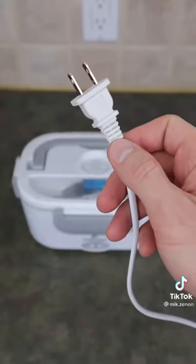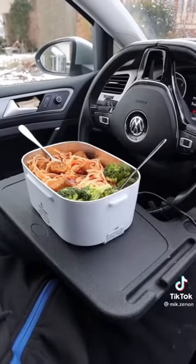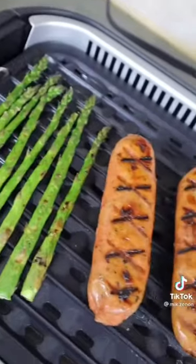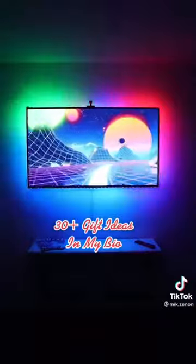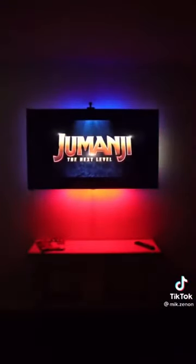This lunchbox can heat all of your meals by either plugging it into an outlet or by plugging it into your car. This electric grill has a built-in smoke extractor and allows you to grill inside without emitting smoke. And these LED lights attach to the back of your TV and can change and sync to the colors on your screen to create a truly immersive entertainment experience.